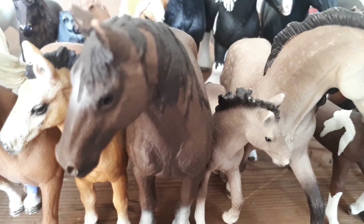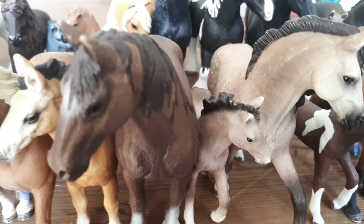This is Montana — the Tennessee Walking Horse yearling. She is almost a fully grown horse. Her mom's name is Stardust.